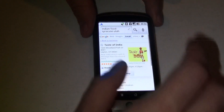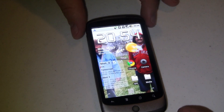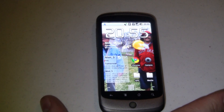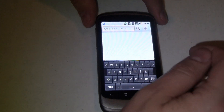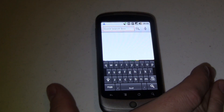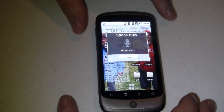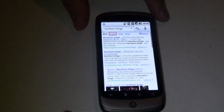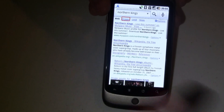The last thing I'd like to show you is a different kind of search. Let's go back to the homepage. Let's say I want to search for Northern Kings — they're a group with good music, they're a cover band; if you haven't heard of them, go ahead and look them up. Let's search and see what comes up. Northern Kings. Right there, it skipped my local search and just did a web search, which is really just fine.